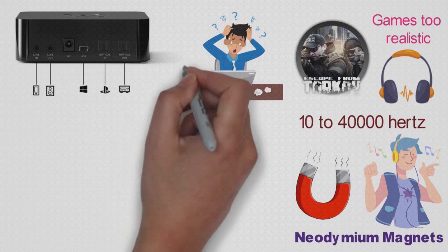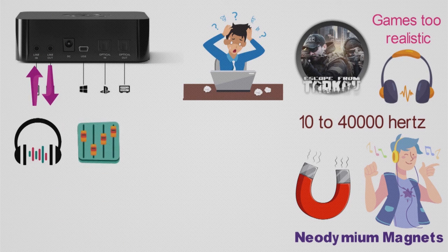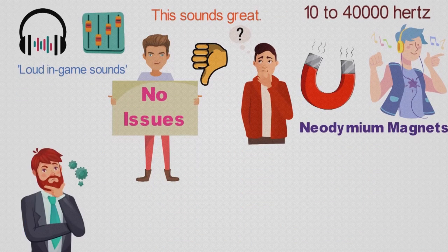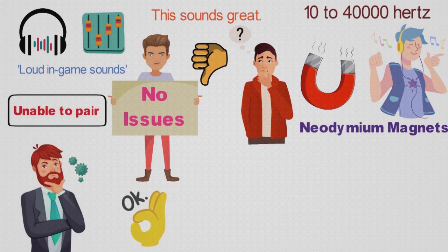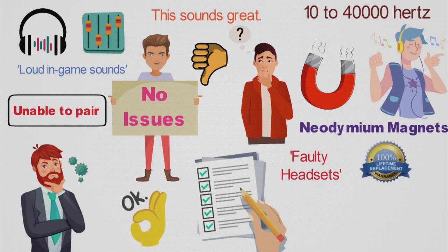Alongside the headset, you'll receive a chat-max dial. This allows you to adjust audio coming in and going out, so you can make sure the sound from your teammates isn't tuned out by loud in-game sounds. Now, you might be thinking all of this sounds great — what are the downsides? Well, while we had no issue setting up or using the headset, some people have said that the SteelSeries software for customizing the headset is unable to pair with the device. This wasn't experienced by us; however, several complaints have been filed about this, and it's most likely down to faulty headsets, which SteelSeries will happily fix or replace with their warranty.